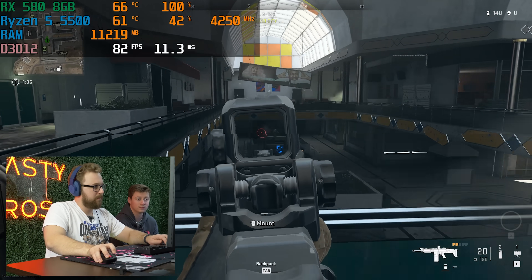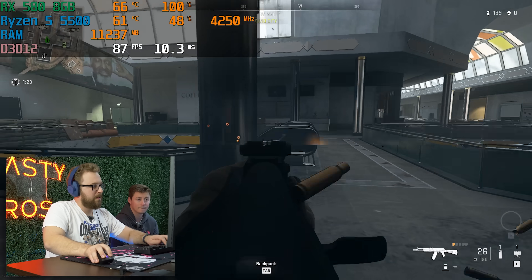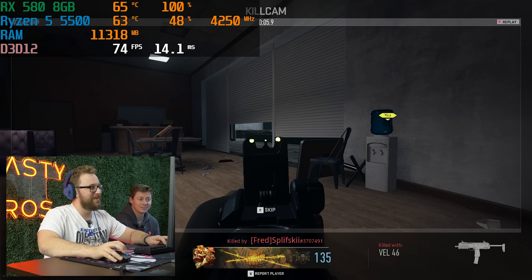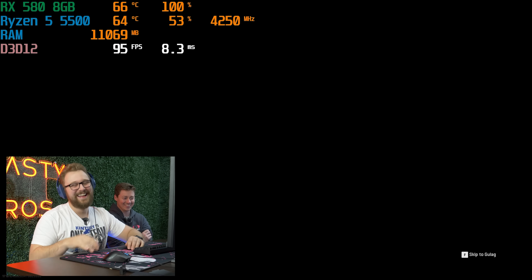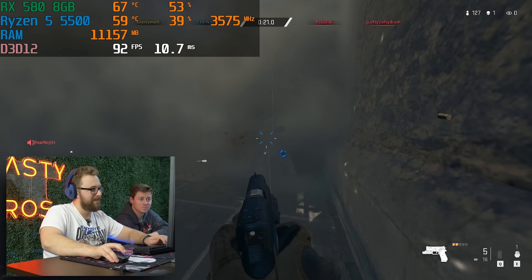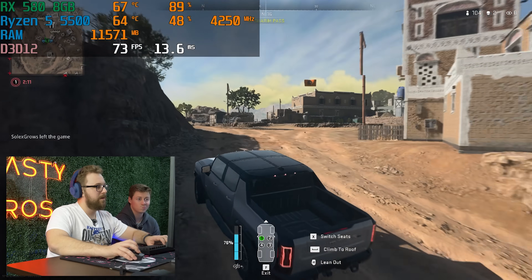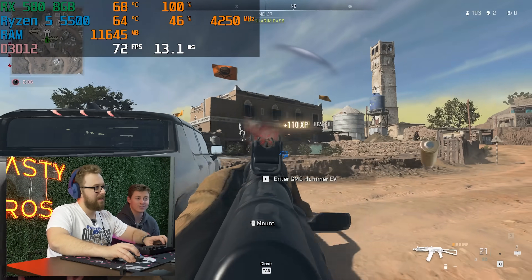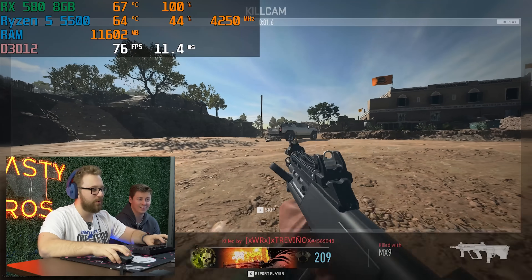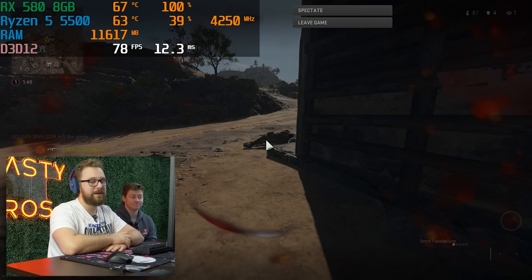We played through a Warzone session with some gameplay moments, and yeah, that's Warzone — it's playable, 60 plus FPS. Now of course what we gotta do is really stress this thing. We're gonna run a couple of other games that you might want to play on this PC and then wrap this up.